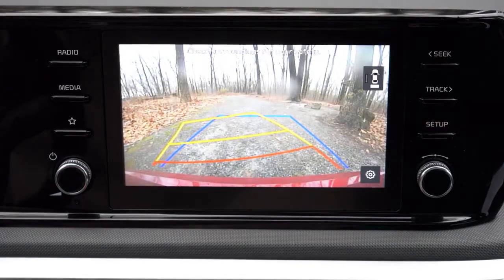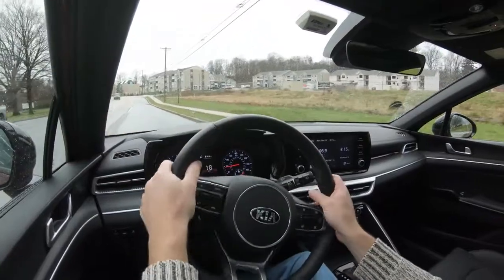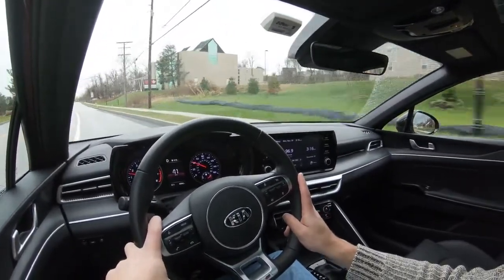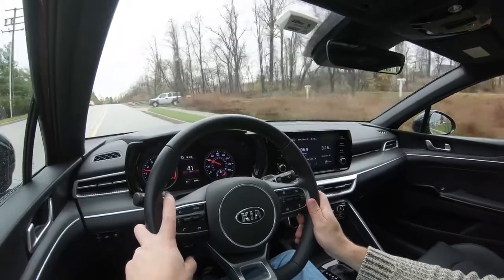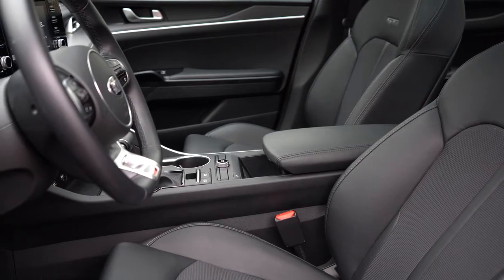When you put the K5 in reverse, a rear-view camera comes standard across every trim level — it's a relatively high-definition camera, which not all vehicles offer. On safety: the 2020 Kia Optima was an IIHS Top Safety Pick+, the highest designation, and the Hyundai Sonata — essentially the K5's sibling — is an IIHS Top Safety Pick, so I'd expect the K5 to rate similarly. Standard safety equipment includes front, side, and side-curtain airbags, a driver's knee airbag, LATCH anchors, rear child door locks, and a tire pressure monitoring system.